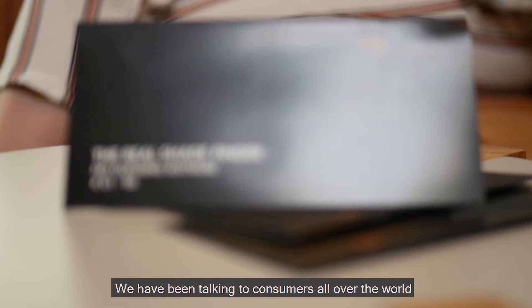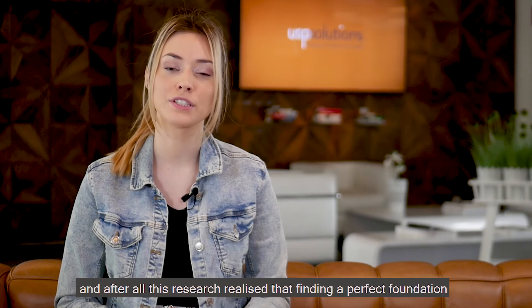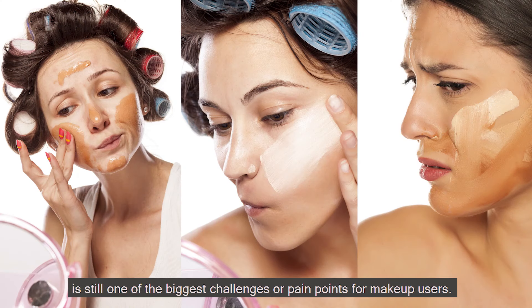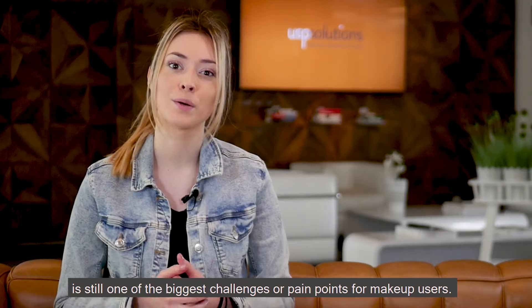We have been talking to consumers all over the world and after all this research realised that finding a perfect foundation is still one of the biggest challenges or pain points for makeup users.